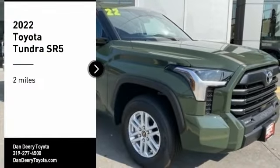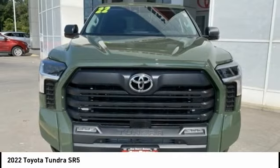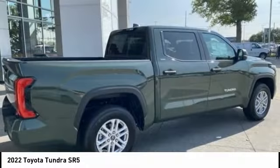Come test drive the 2022 Tundra. The Tundra has a number of unique features useful for those using it as a work truck, including extra large door handles, a deck rail system, and an integrated tow hitch.